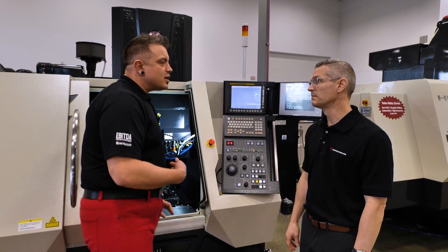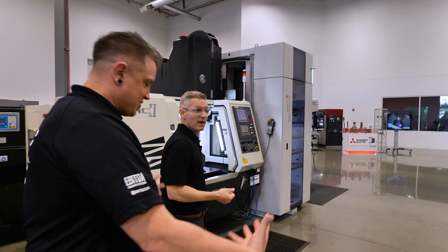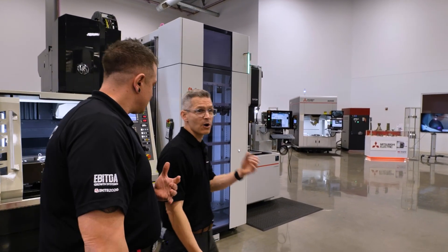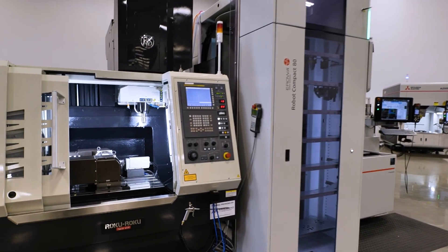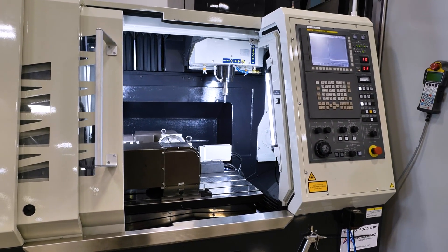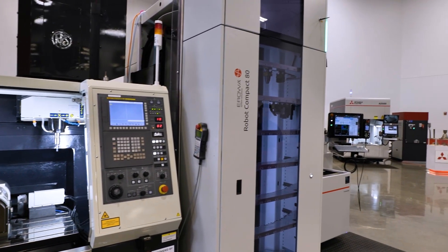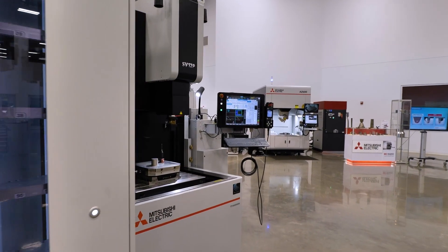I'm going to have to watch that machine run, because we also do graphite, hard milling, and ceramics. Here's an example of a graphite solution: our AC series mill, Aurora robot, and our SV12 sinker for a production powerhouse of lights out unattended machining.